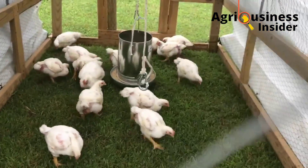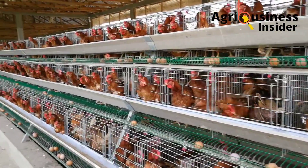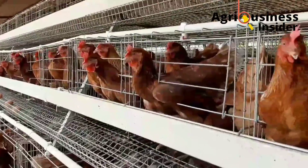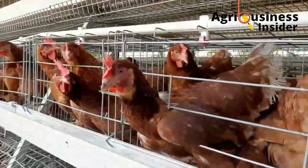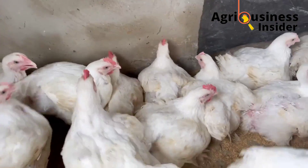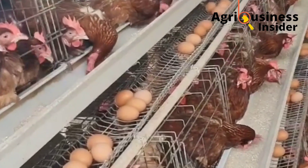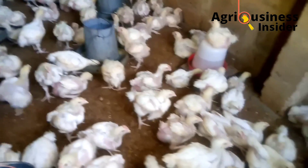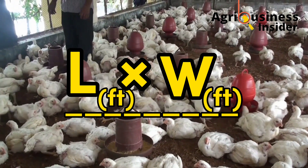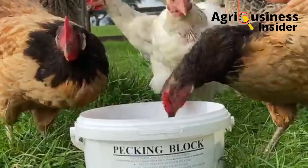Stocking density — the number of birds per unit area — is very influential in determining profits or losses. If you don't have much land, such as in urban areas, go for the battery cage system; if you have plenty of land, the deep litter system is an option. For the deep litter system, to calculate how many birds to keep, multiply the length of the coop in feet by the width, then divide by two to get the recommended number of birds.